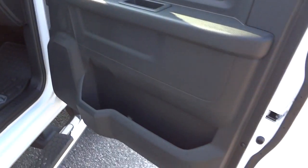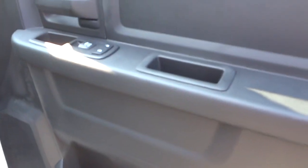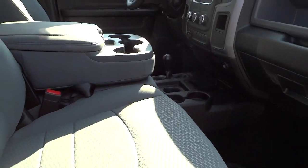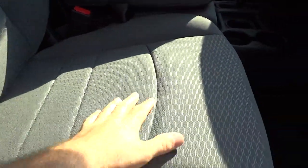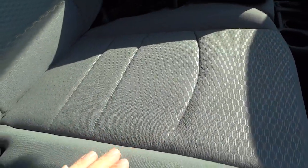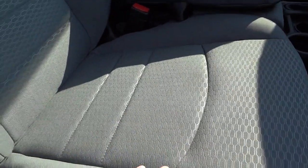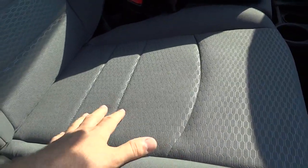On the passenger side it's got a nice big pocket there. No real changes that I've seen from the '14 to the '15, but see that for yourself. The seats here — the fabric is super high quality. I've seen trucks come in with a lot of miles and the seats are not torn or anything.